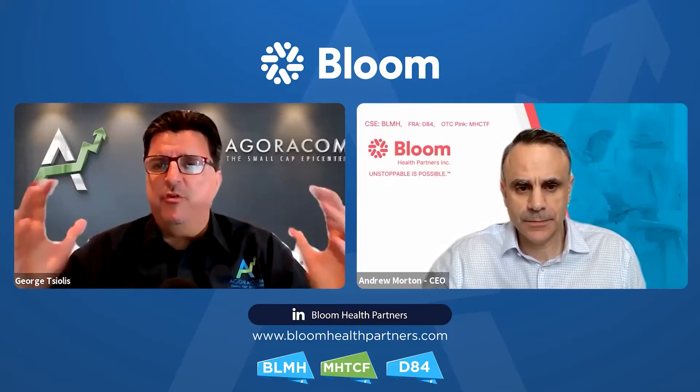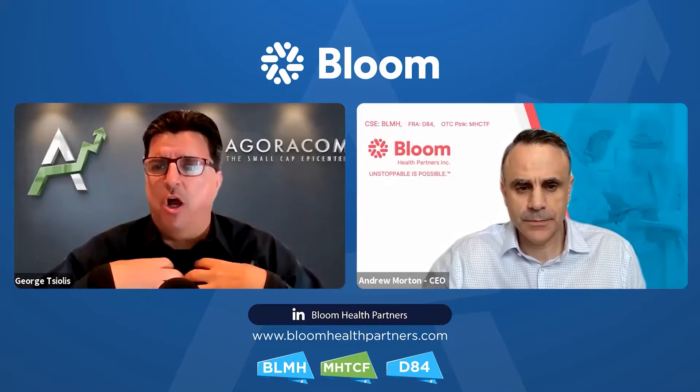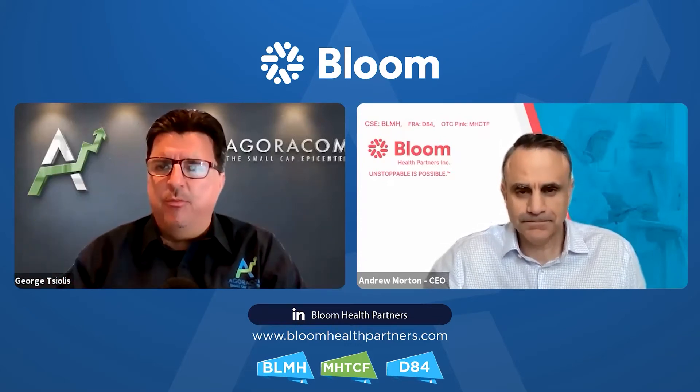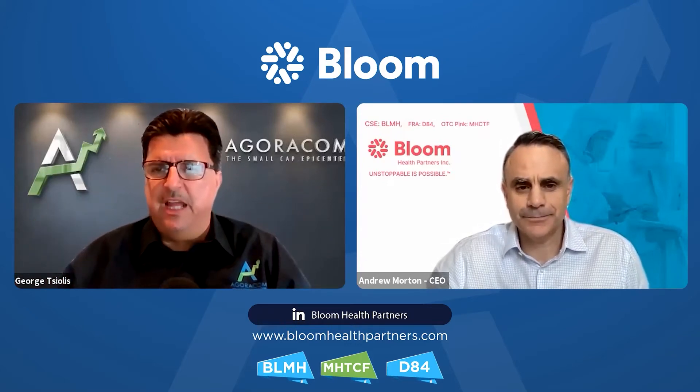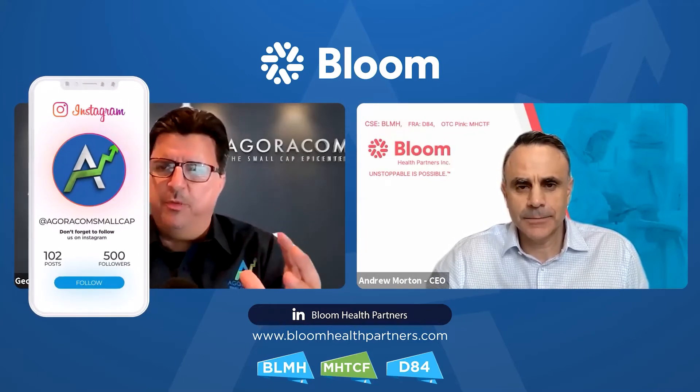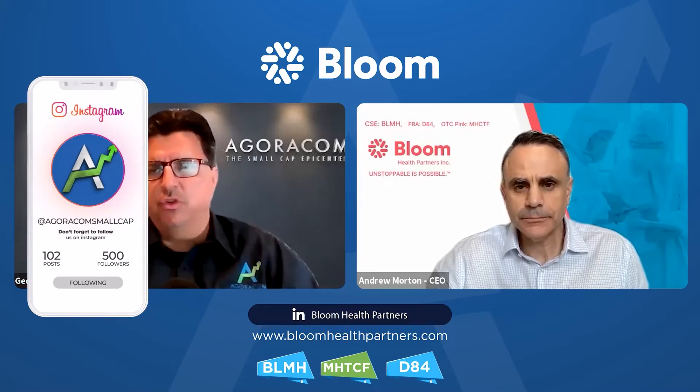Give us an example of what the revenue model looked like. I'm George Com Industries, I've got 6,000 employees. I'd call up Andrew Morton at Bloom or your biz dev team and say, guys, deliver this to me. What, so that everyone at home can really understand, what are you delivering to George Com Industries?